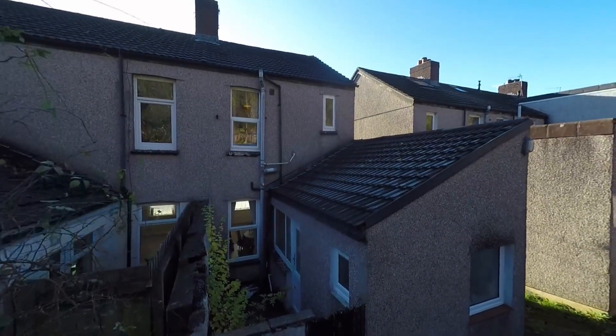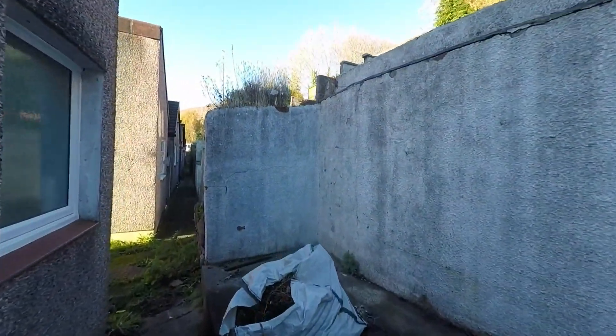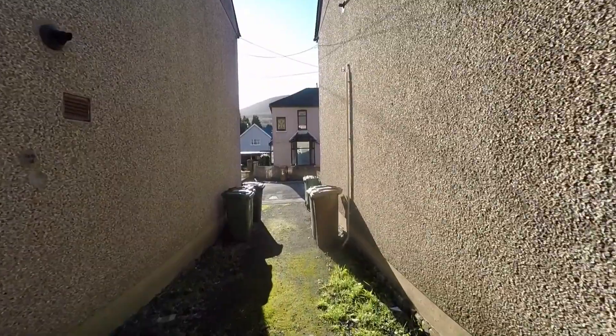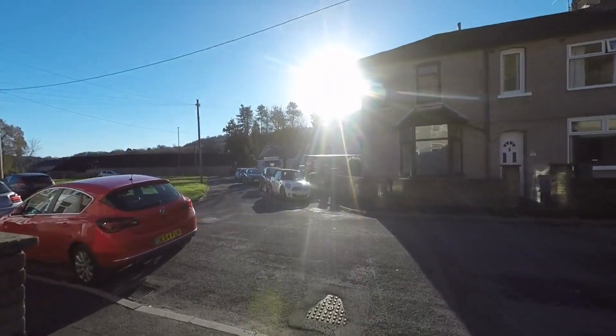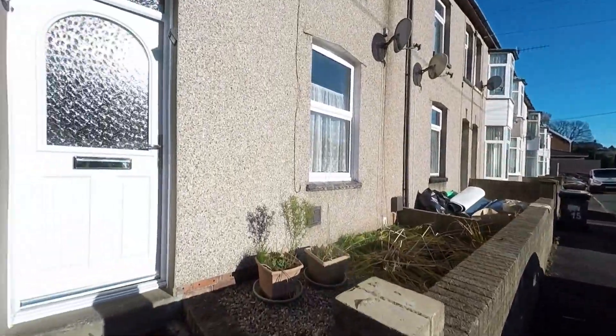If we make our way back to the front we'll have a chance to see the local area from the opposite direction as we get back to the front of the property itself, and now from here we'll take ourselves into the living accommodation.